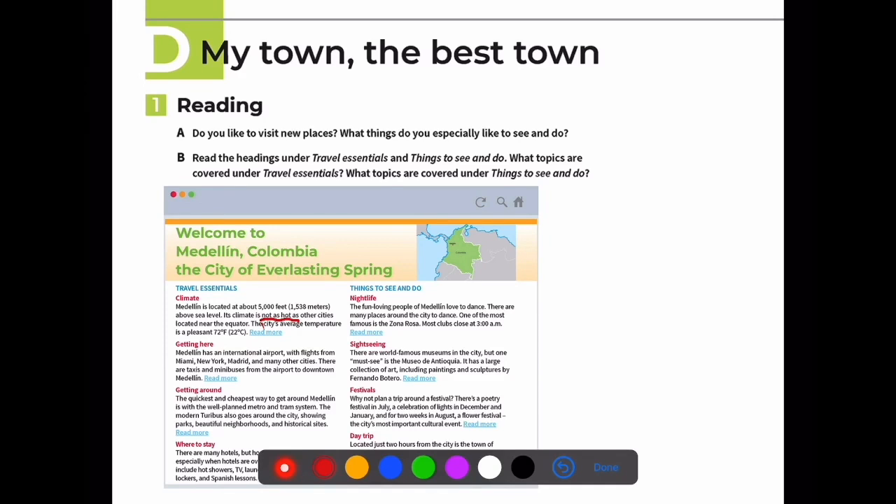Let's look at some vocabulary from the passage. There are taxis and minibuses from the airport to downtown. The quickest and cheapest way - notice these are superlatives - to get around Medellín is with the well-planned metro and tram system. There are two systems: the metro and a tram located in the city, plus the modern turibus.